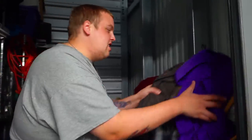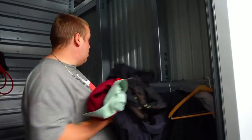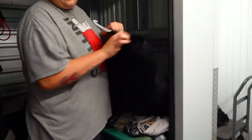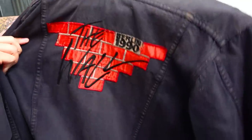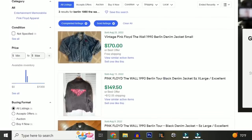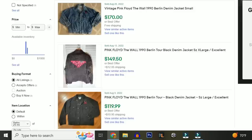Step one, let's start taking these clothes out. We need this whole thing cleared out in the next hour or two, so we're in a little bit of a time crunch. We don't want to look at the shirts right now. All these used clothes we just donate anyway. This feels kind of heavy — is that just a jean jacket vest? Turns out it's actually a vintage Pink Floyd The Wall 1990 concert jacket worth around $150.